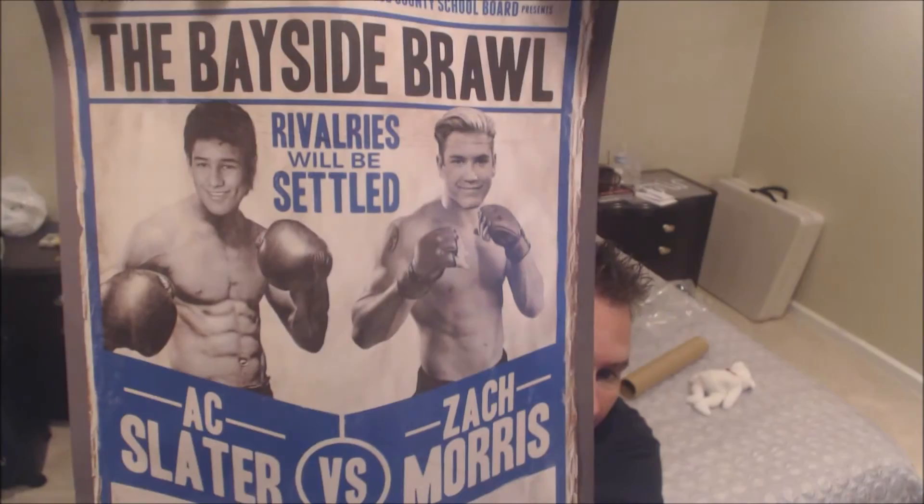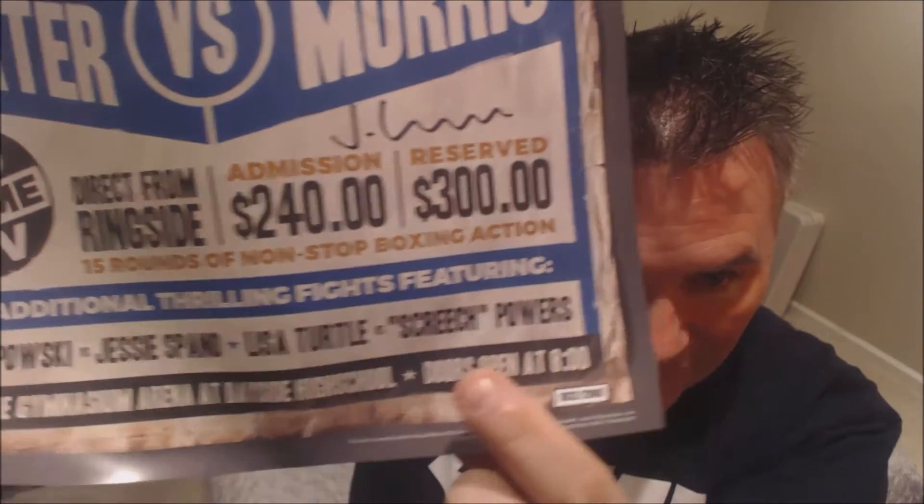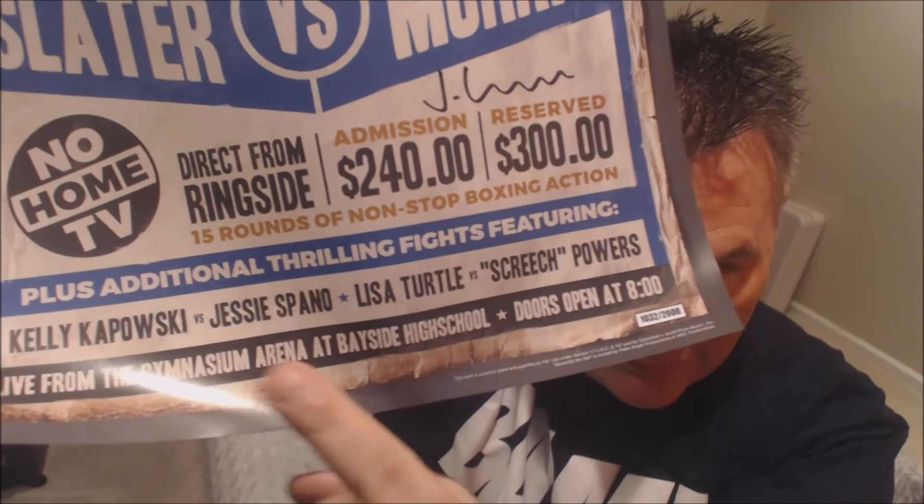We got a tube inside — looks like a poster. The Bayside Brawl: Zack Morris versus AC Slater, ringside $250, buy-it-now $300. On the bottom it's got some of the other characters — Screech, Lisa Turtle, Jesse Spano. That's really cool. They look more like UFC guys but it's pretty funny — celebrity death match style.